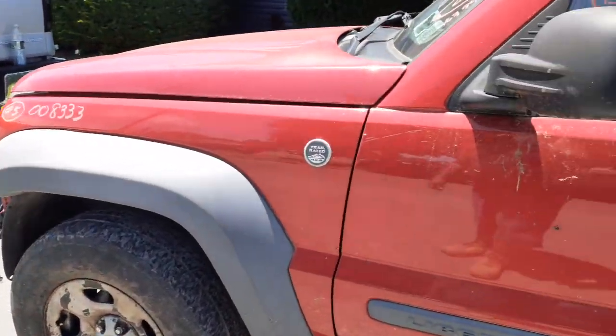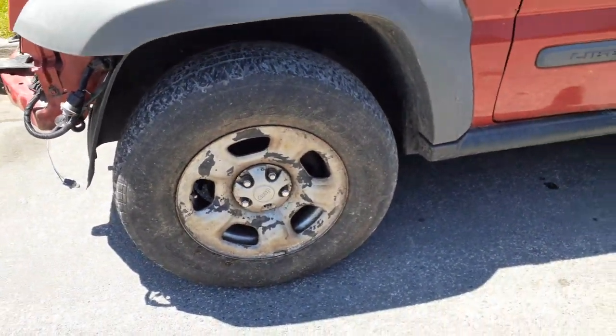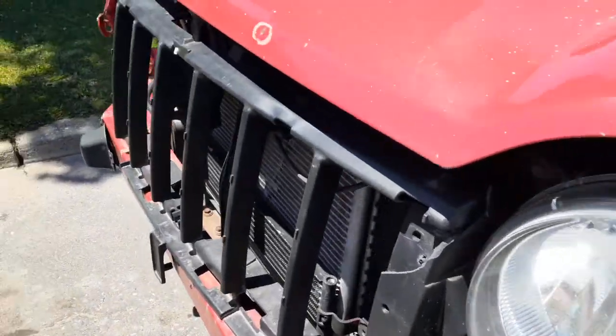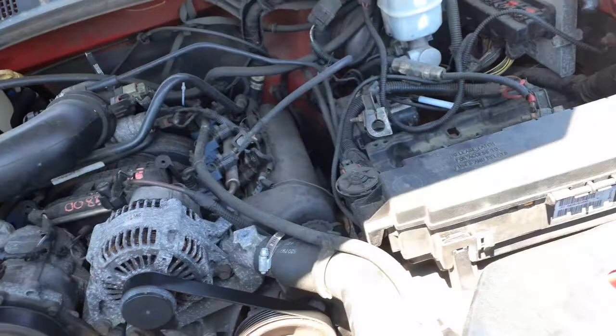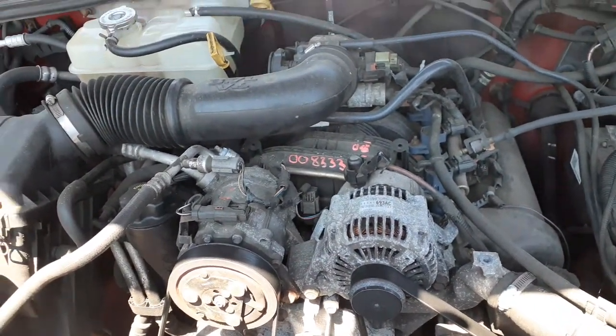Got a left side fender with the flare. Four 16-inch silver wheels with the caps — they're all peeling like that one. Got a left side headlight. There's your 3.7 motor with 163,000 miles on it — runs and drives mint.